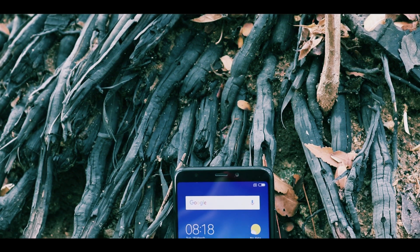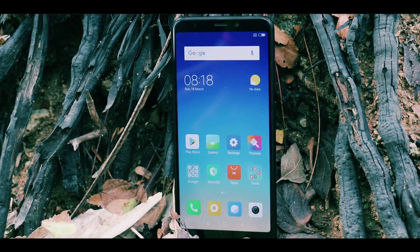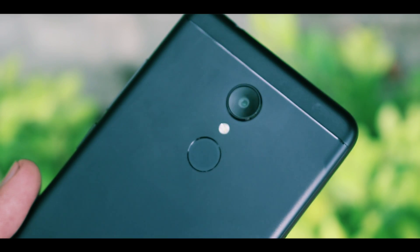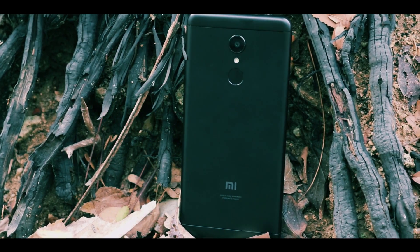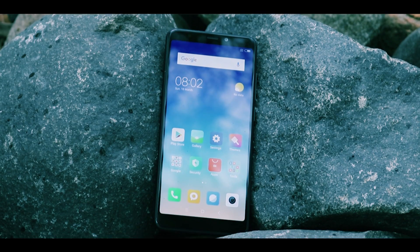Starting off with its design, apart from the 18:9 display, Redmi 5 is not much different from its elder sibling Redmi Note 5. All the buttons and ports are pretty much in the place where they should be. From the back, it's nearly indistinguishable from Redmi Note 5. Having said that, it's not much different from its predecessor Redmi 4, especially the in-hand feel. The plastic build of the smartphone doesn't feel odd, especially looking at the pricing.